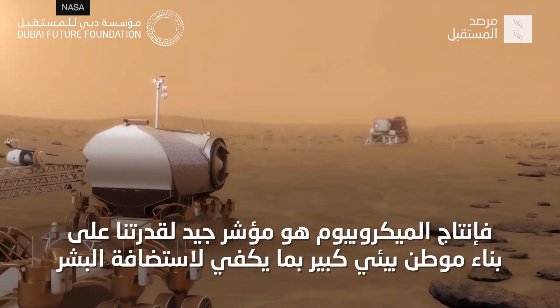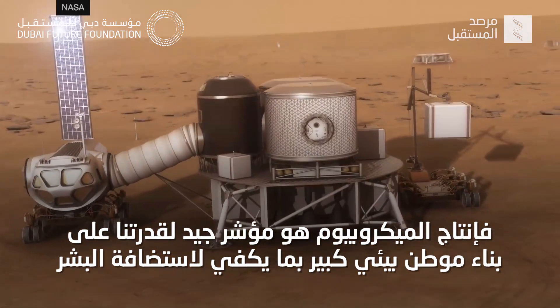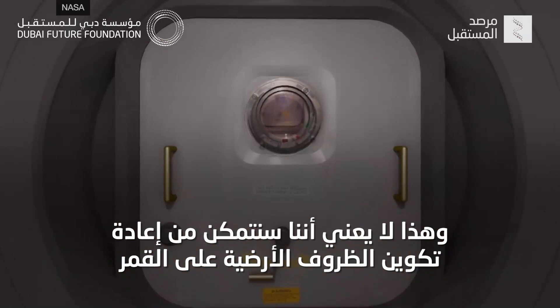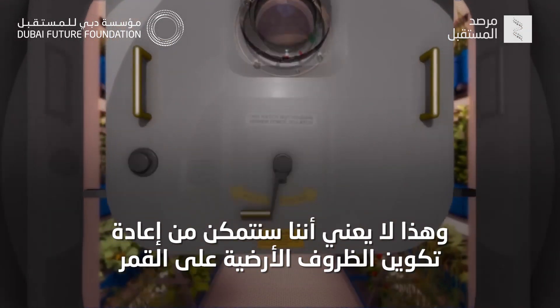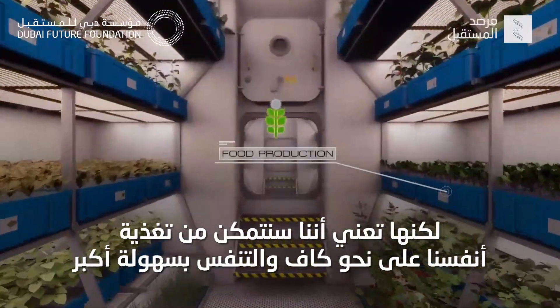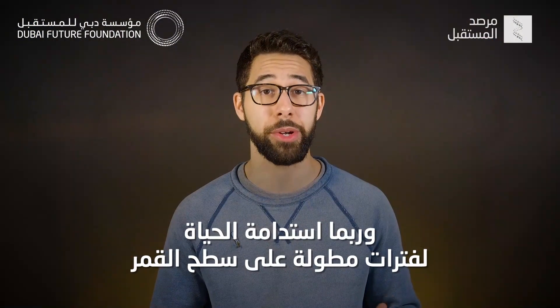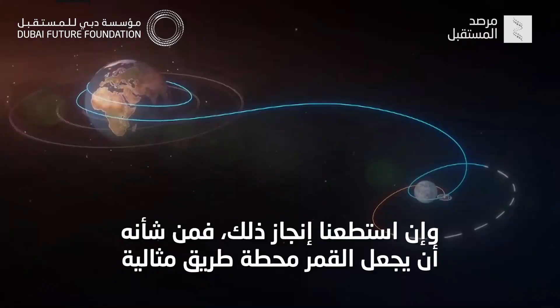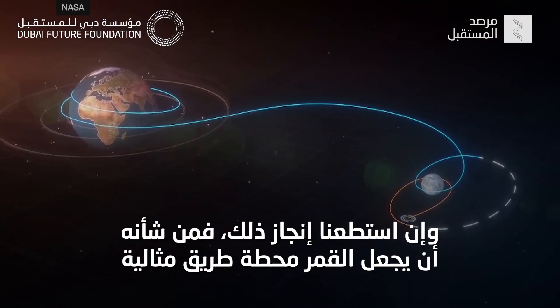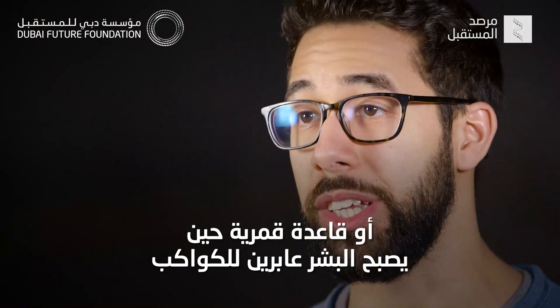Creating a microbiome is a good indicator that we'd be able to build a larger biome — one large enough to be habitable by humans. This doesn't mean we'll be able to recreate earthly environments on the moon, but it does mean that we'd be able to feed ourselves adequately, breathe a bit easier, and potentially sustain life for an extended period of time on the lunar surface. If we could pull this off, this would make the moon a perfect waystation for when humans go interplanetary.